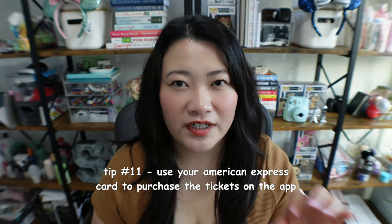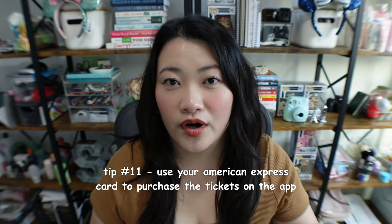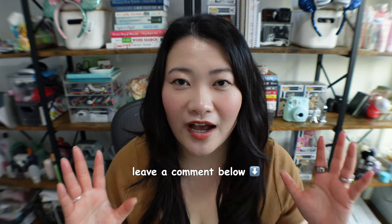Once you purchase the ticket, you'll get a QR code on your app. You can use it a few different ways — you can designate an IC card for your Shinkansen ticket, or you can go to one of the ticket machines in the station, scan your QR code, and exchange it for a paper ticket to go through the gate. Another tip: use an American Express credit card, because for some reason Visa and Mastercard did not work with this app.